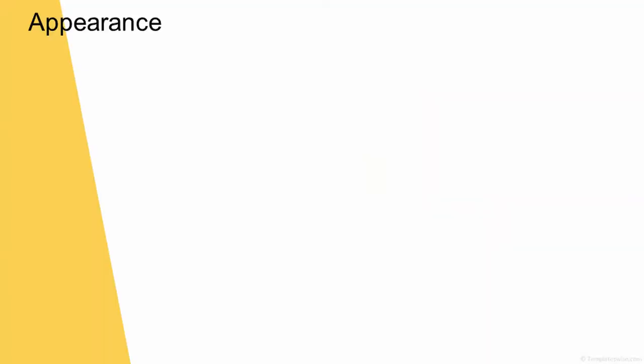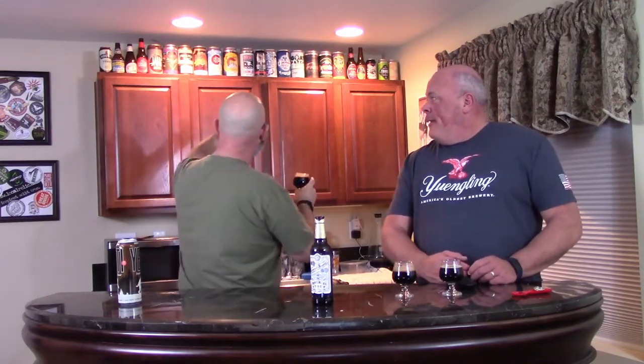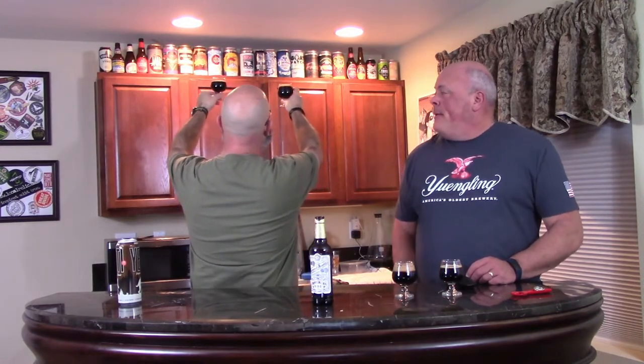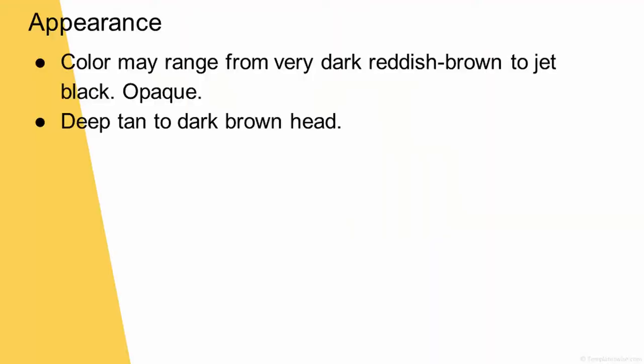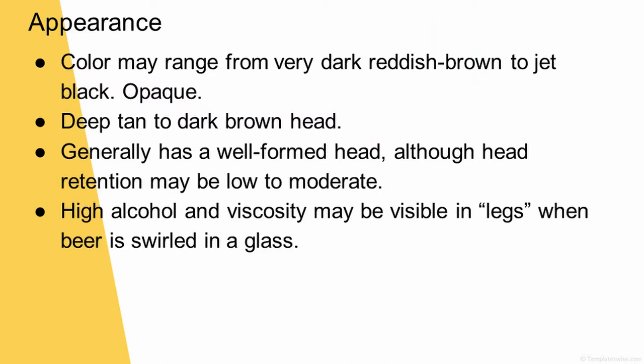The appearance — here's the shocker — color may range from very dark reddish brown to jet black. So I get a little bit of a red tinge from the Samuel Smith's, but the Yeti's sucking up all the light — it's like a black hole; not even light can escape. A deep tan to dark brown head. The Yeti had a nice brownish head and the Samuel Smith's is just still hanging on, stuck like glue to the glass. High alcohol and viscosity may be visible in legs when the beer is swirled.